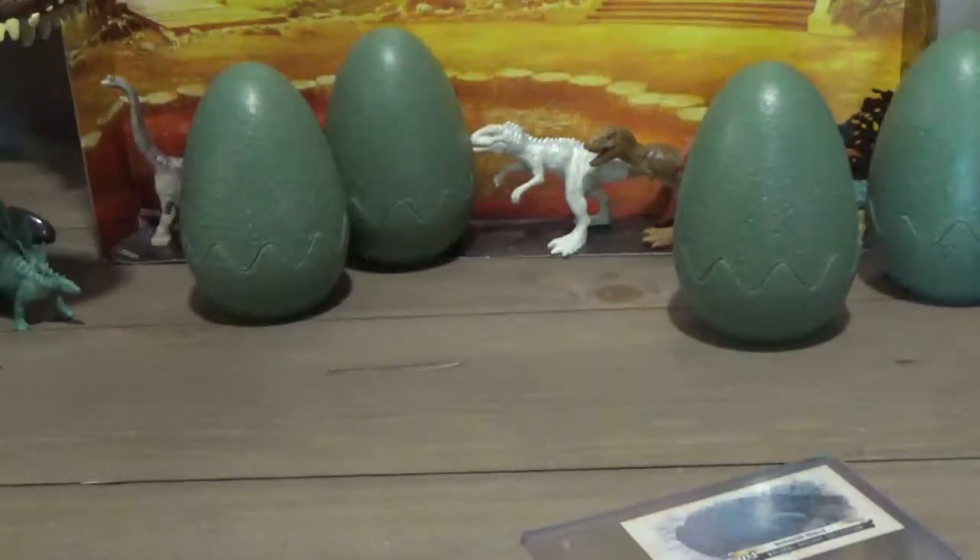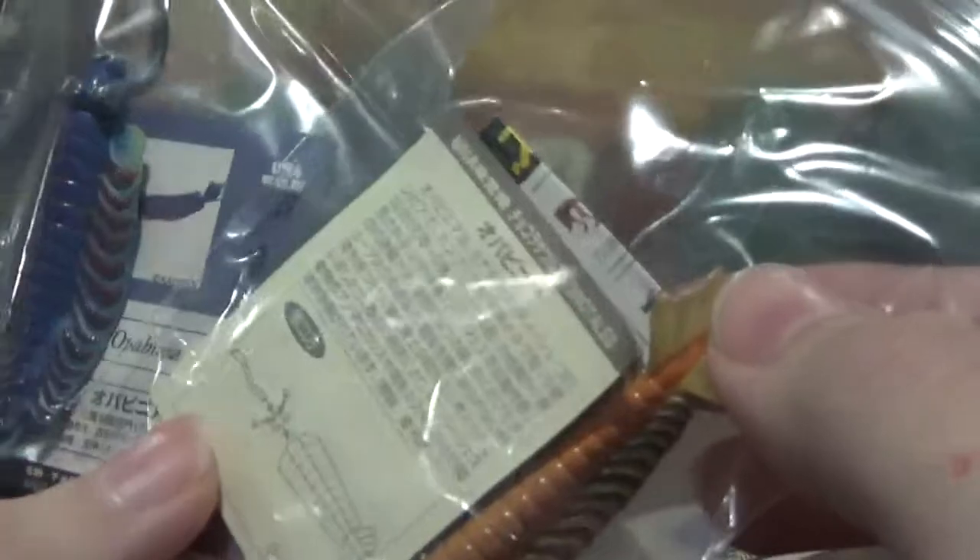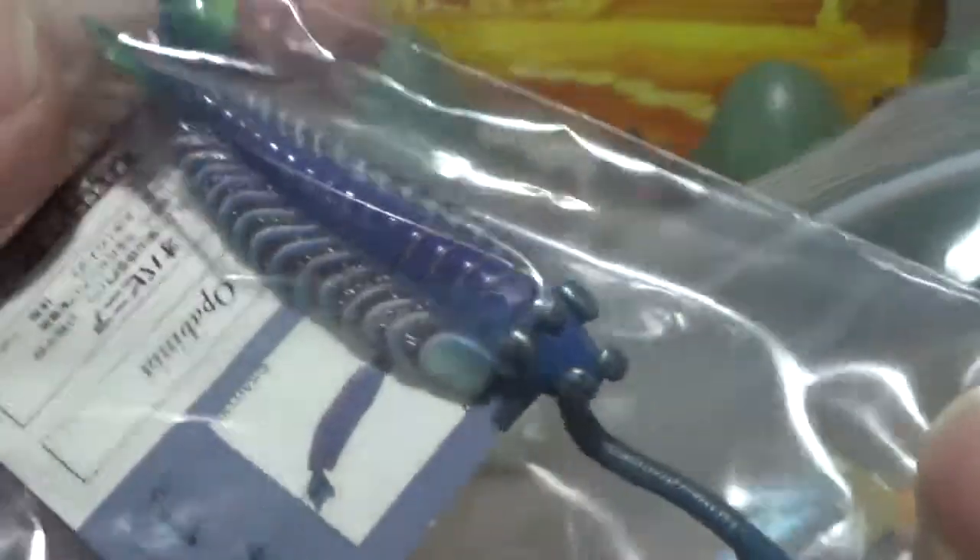The next thing, in this box here — I have two Kyodo Dino Tales Opabinia figures. I saw these online and I wanted to get them for the longest time, so now I finally committed to them, and boy oh boy, are they beautiful. The detail and painting on them is phenomenal.